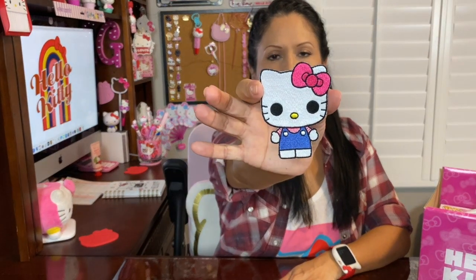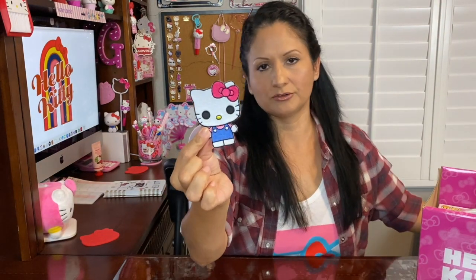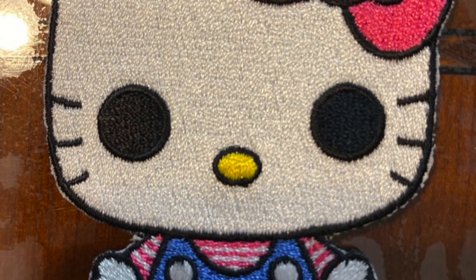The first item is an iron-on patch — so cute, it looks like a Funko Pop Hello Kitty. The patch is about three inches, which is kind of cool. I can't wait to put this on my jean jacket. So the first item is a patch.